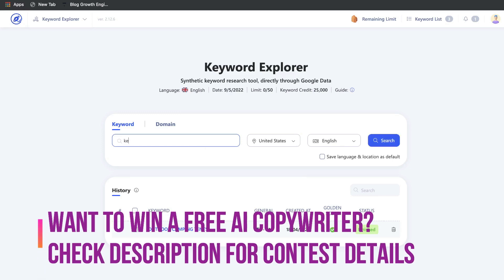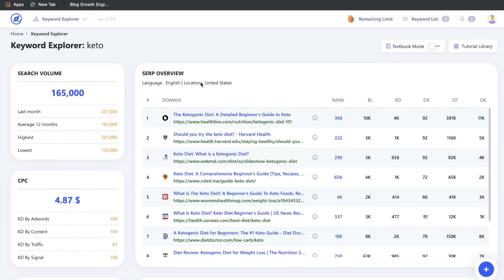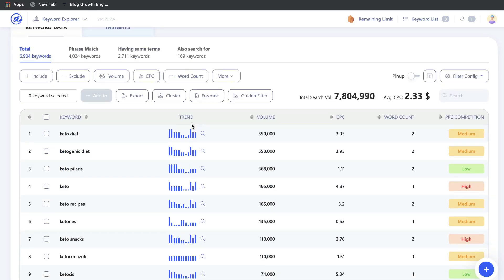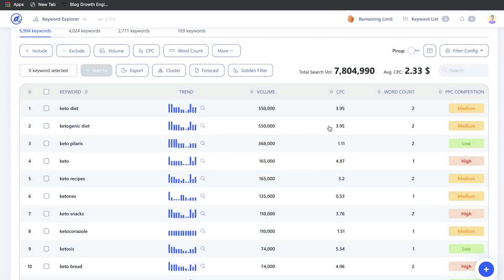In WriterZen's Keyword Explorer, you enter your seed keyword — for instance, 'keto' — and the first thing you'll see is the SERP overview, which shows the top-ranked websites for that keyword. If you scroll down you'll also see the trend for that keyword. Just like other keyword research tools, you can include or exclude certain keywords, set a minimum volume, a minimum word count, and you can also add a golden filter. The golden filter gives you two useful metrics: keyword difficulty and how many blog posts on Google contain that specific keyword.